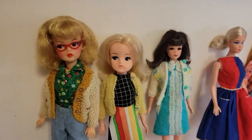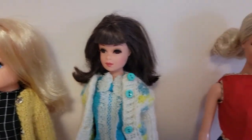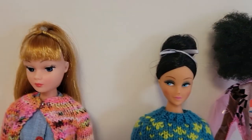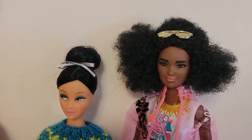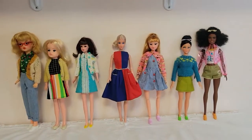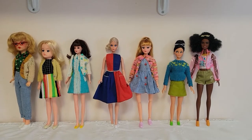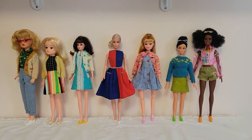Here are our contestants! We've got Tammy and Cindy, a reproduction Francie, a reproduction Barbie who is Doctor Barbie, an Anita dolly kin, and then on the modern side we have a Nuke and a Fashionista — her face has been repainted. You can see they're all similar sizes, all about eleven and a half inches give or take. Nuke and Cindy are a little shorter, but I think they're all about the same body proportions.